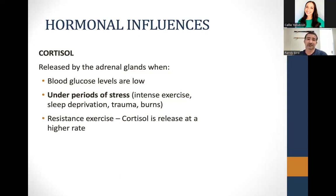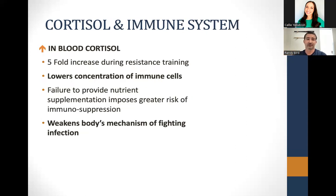We want to eat in a fashion that's going to help suppress cortisol levels and therefore allow for greater retention of the muscle that you have. When we have high levels of cortisol in the blood, you will see lower concentration of immune function, and failure to meet your nutrient requirements throughout the day causes a greater risk of getting sick. An easy way to protect against that is making sure we are eating a balanced diet and enough food.